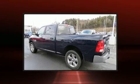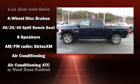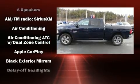Four-wheel drive allows you to go places you've only imagined. It's equipped with tons of terrific amenities, but it won't break your budget.